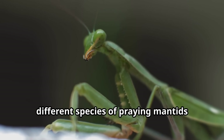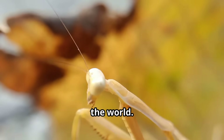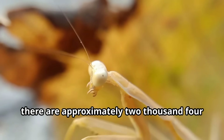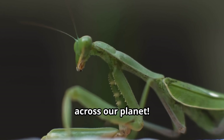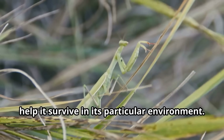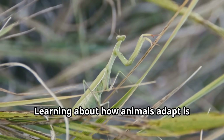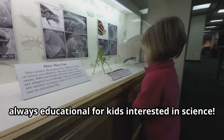Over time, different species of praying mantids evolved to live in various habitats across the world. Today there are approximately 2,400 different species of mantids across our planet. Each one has adapted special features to help it survive in its particular environment.